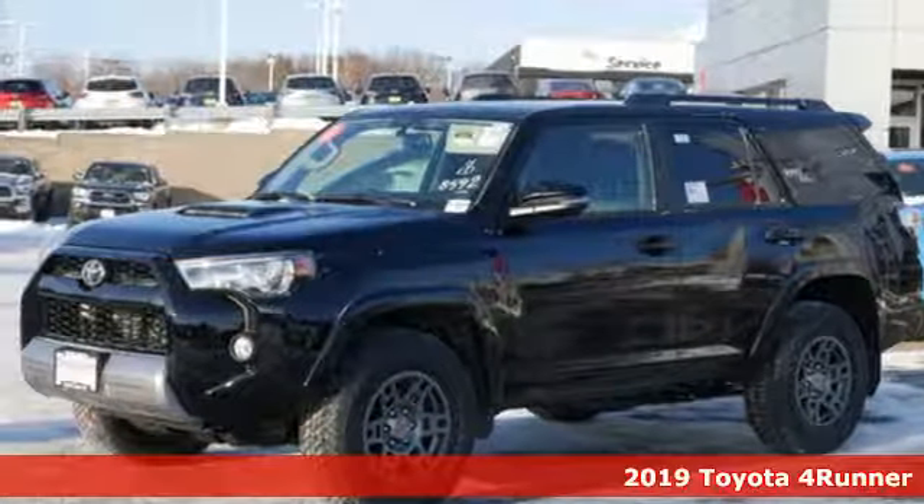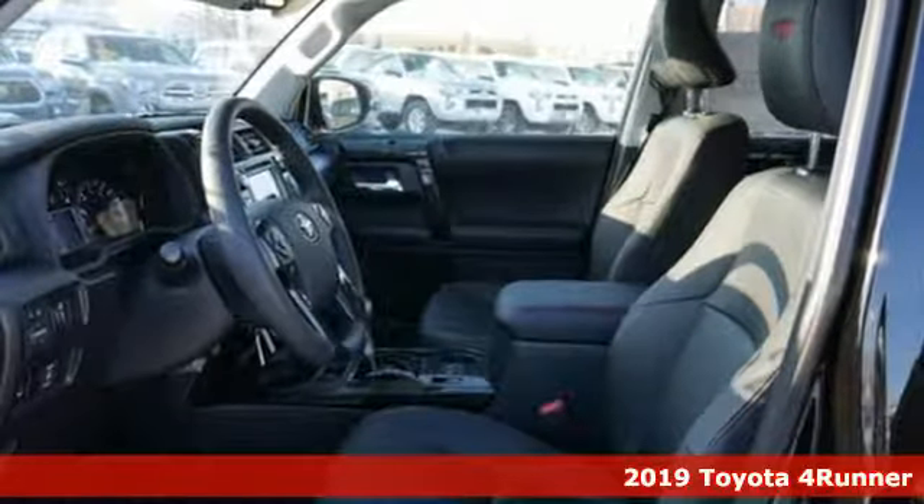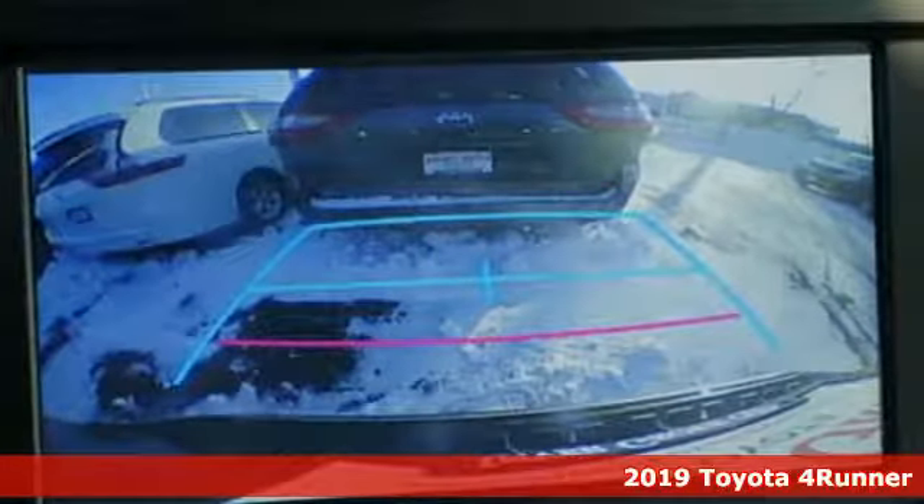Here's a new 2019 Toyota 4Runner. Toyota, steered by ingenuity, driven by passion. It comes with the features you need, and better yet, want.